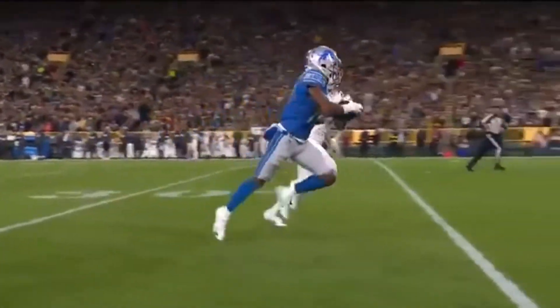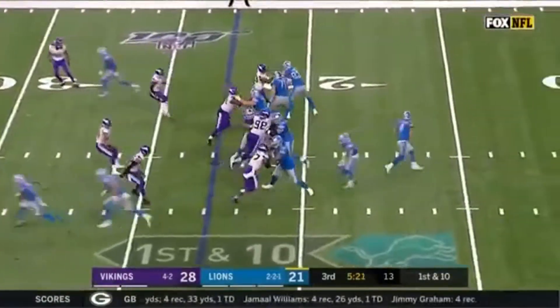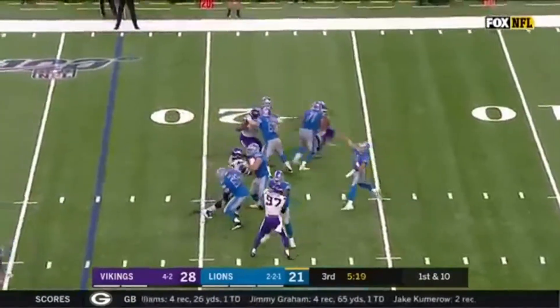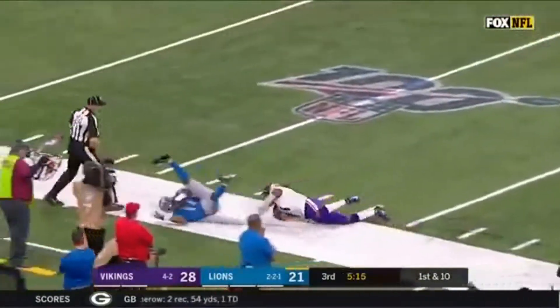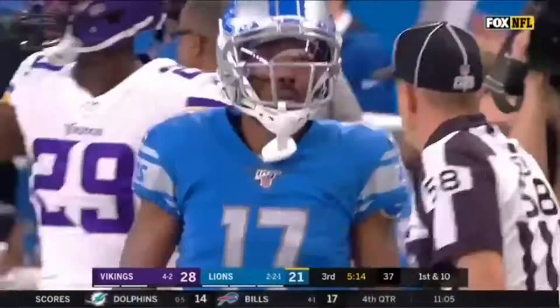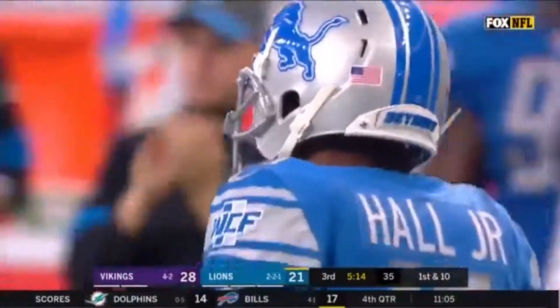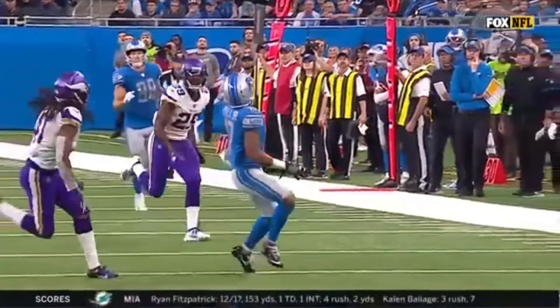He is one of the better deep ball throwers in the National Football League. Marvin Hall just runs under it. They protected Matthew Stafford extremely well — neither team has recorded a sack — as Stafford goes deep, and the first time they target Marvin Hall is a good choice. A big reception inside the 30. He was only targeted once against Green Bay, had a 58-yard catch. This is a 47-yarder.